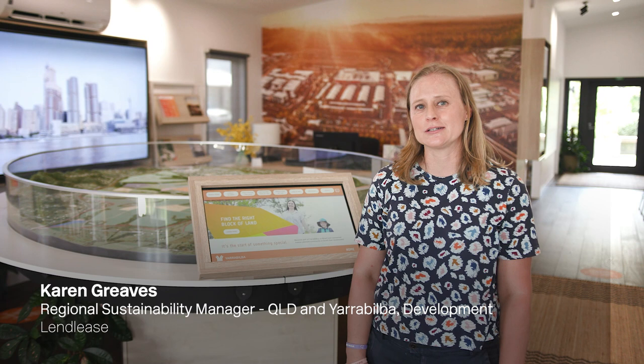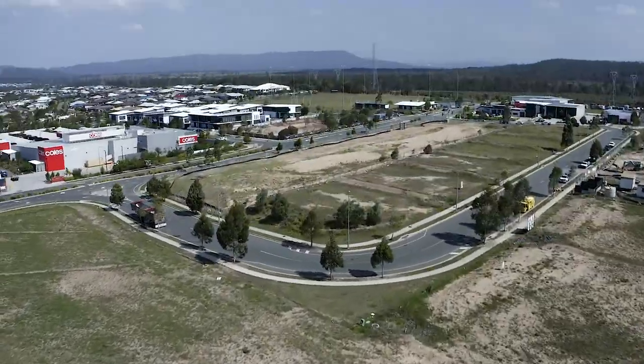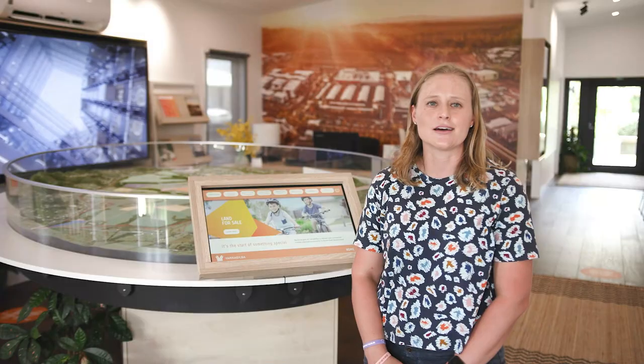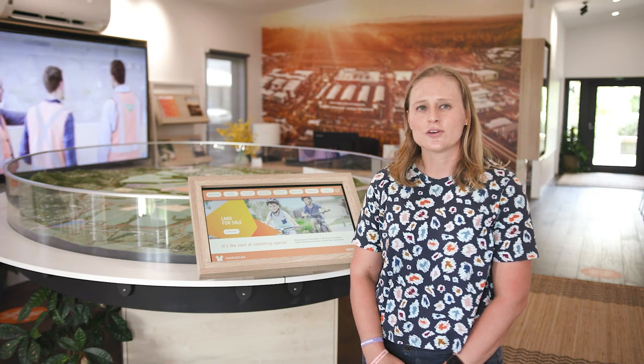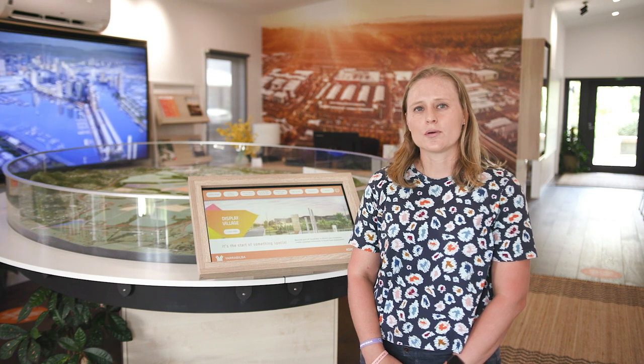Hi, I'm Karen Greaves, Regional Sustainability Manager for Queensland for Lendlease. We're here today at Yarrabilba to take you on a bit of a tour through some of our site and to have a look at some of our key water sensitive urban design elements. Just to open with a bit of context to Yarrabilba for those of you who aren't familiar with our project: we are building not just a residential subdivision, we're building a small town.